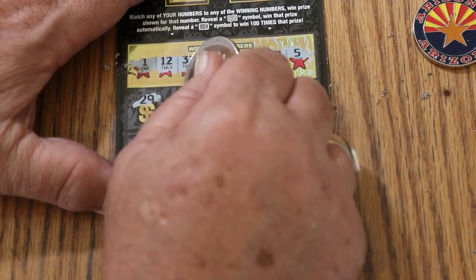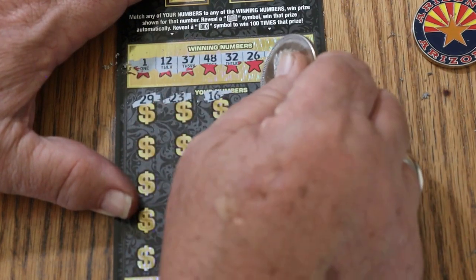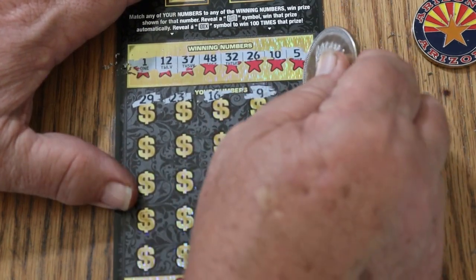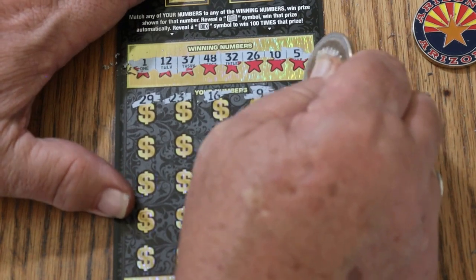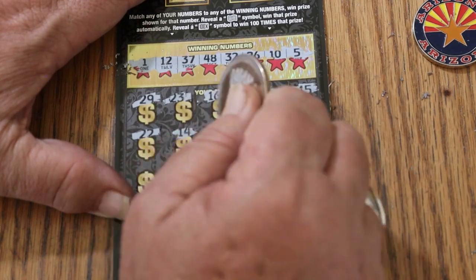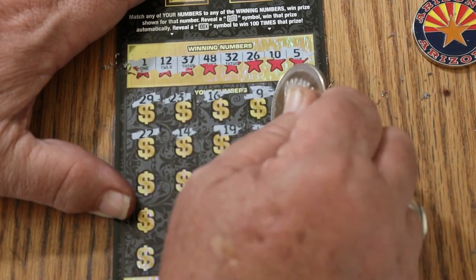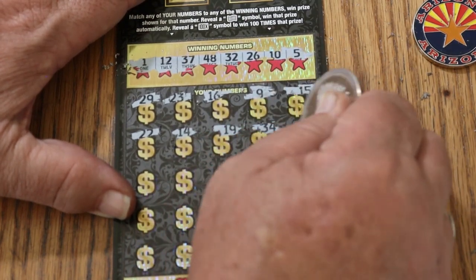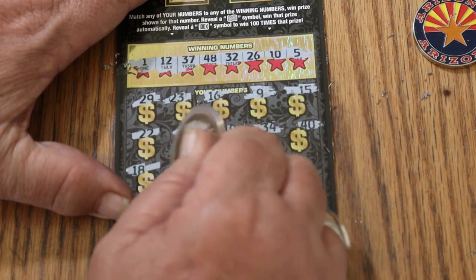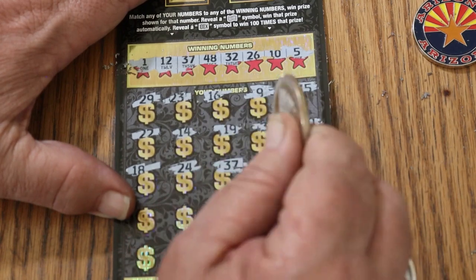29, 23, 16, number 9, my number 15, 22, 14, 19, 19, 34, 40, 18, 24, 37.